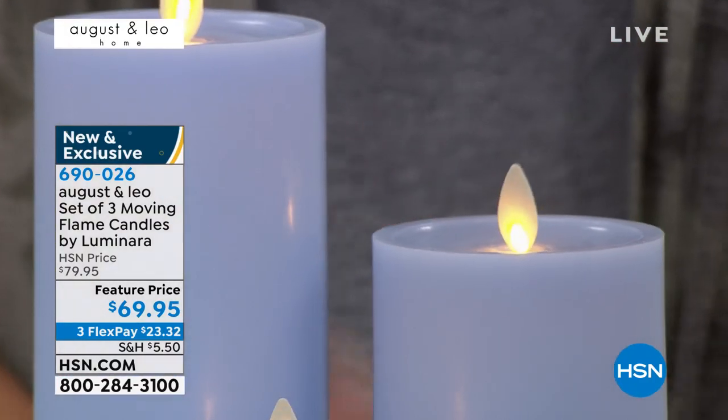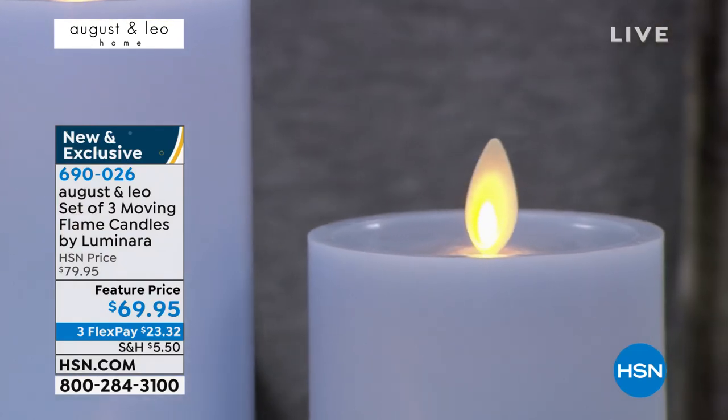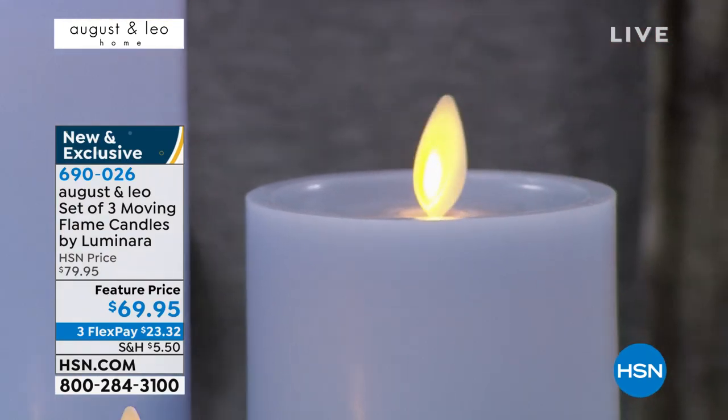Was it really important that you partnered with Luminara to have that real flickering effect? Because I've never seen anything that looks more like a real flame in my life. When I go by at night to go to bed, I look and think I have to blow those out — and then I realize I don't. I can just click the remote and they'll go out.